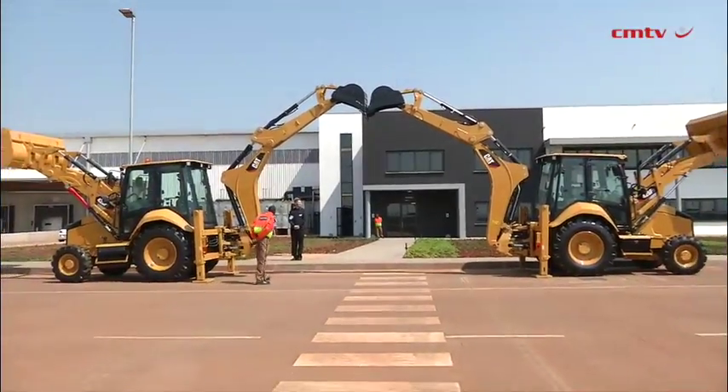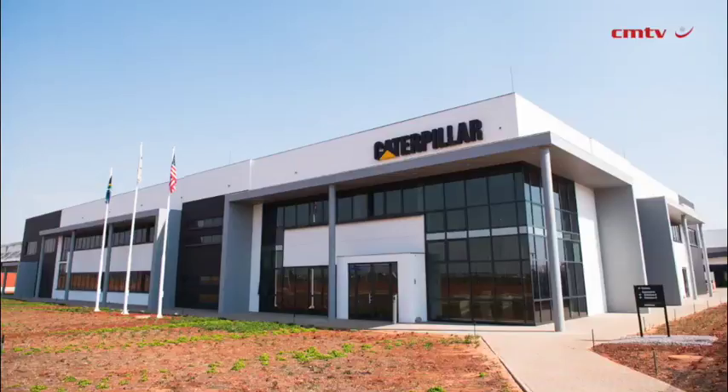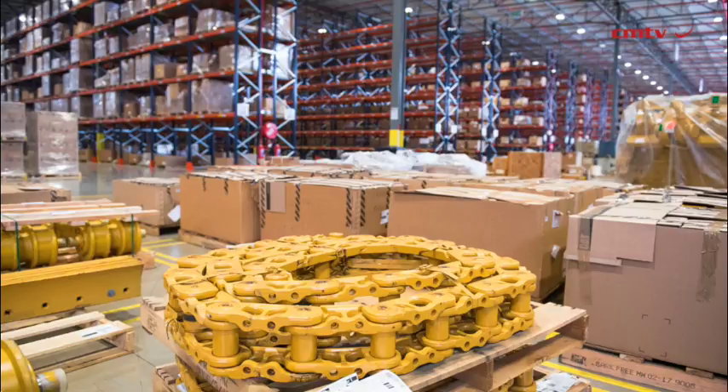The facility represents our largest ever investment on the continent, and it demonstrates Caterpillar's commitment to making our customers more successful here in South Africa and more broadly, and helping to bring economic growth to the region. Caterpillar products are at work around the clock in every corner of the world, and Southern Africa is no exception.